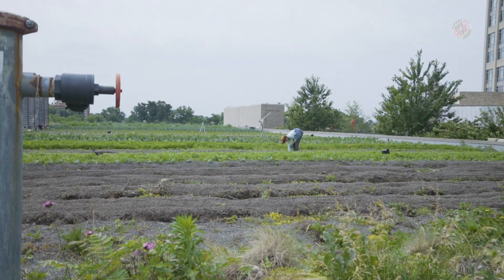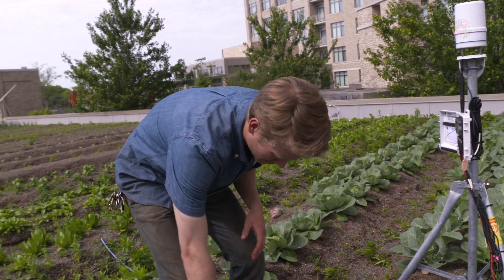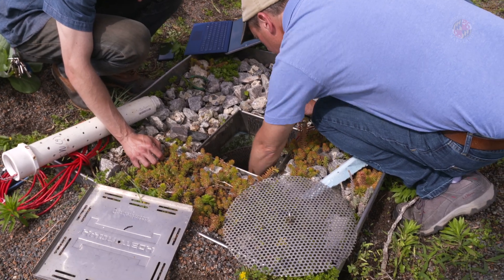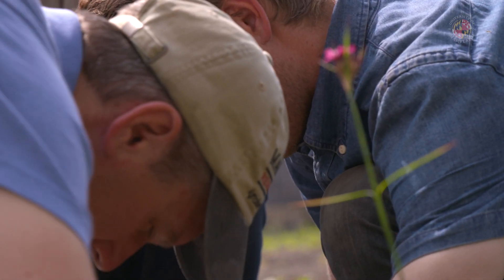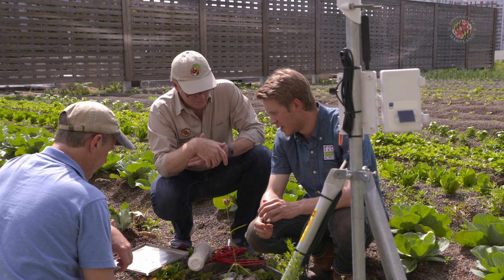We really wanted to be able to tie our farm system into the existing stormwater regulatory network. We don't want the nutrients leaching from these urban farms, primarily because they become point sources for nutrient pollution — the exact reason why we have these nutrient management programs for the Chesapeake Bay.